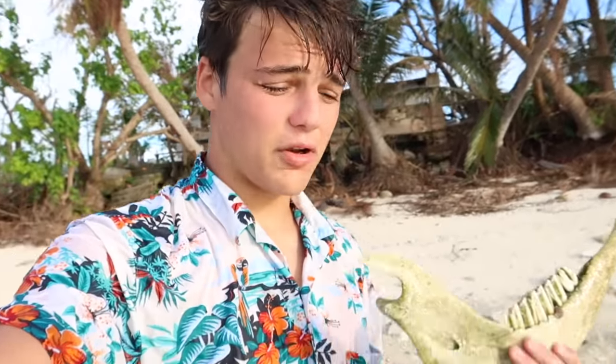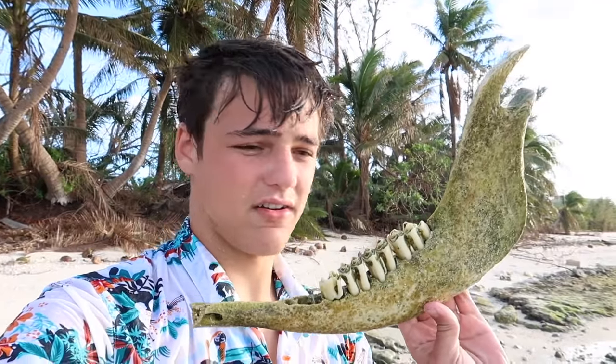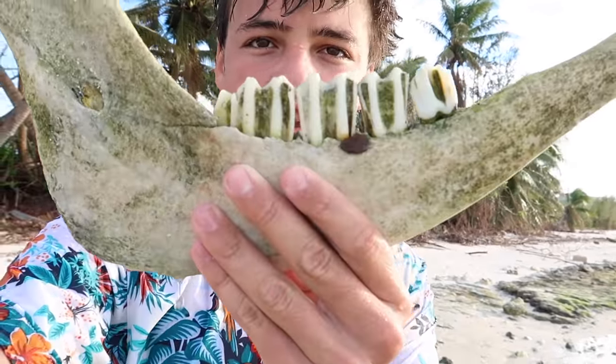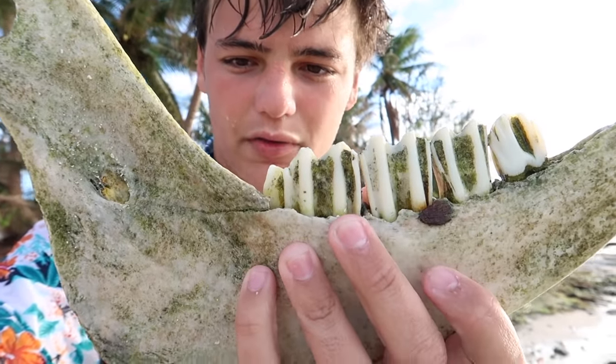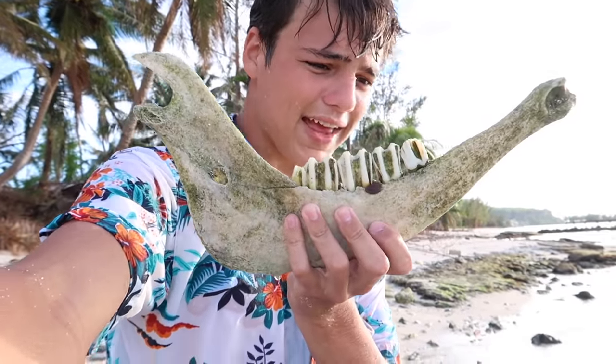Well, y'all just witnessed it firsthand. I've never done one of these snorkeling things. I just saw this and said, hey, I got snorkeling gear, I'm hopping in. And I found this bone right here — no idea what the heck this thing is. Some sort of animal. It's got teeth — look at that — and they're all rotted because it's been in the water so long. It's got algae all over it, but that is crazy. What in the heck?